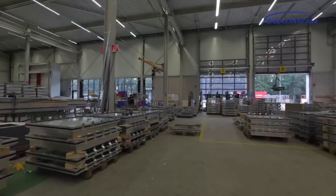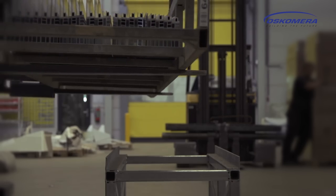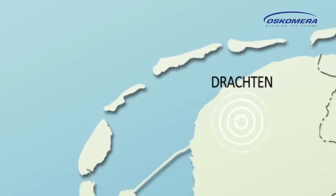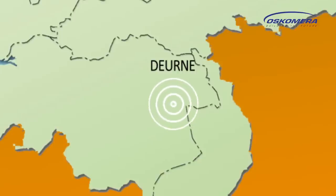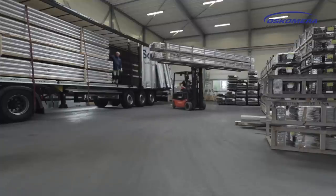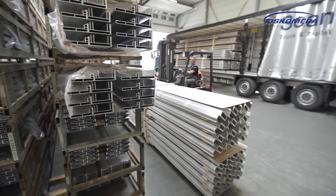Not only its complexity, but certainly also logistically, the ICC is a challenging project for Oskomera. At various locations in the Netherlands, semi-finished products are being manufactured and delivered to the main location at Doerne, where they are assembled into a complete facade element. A very meticulous job, where the material flows are precisely managed to the minute.